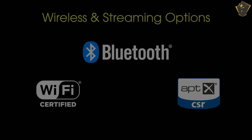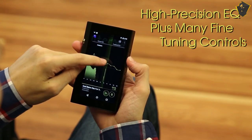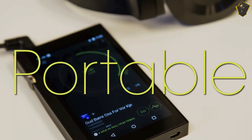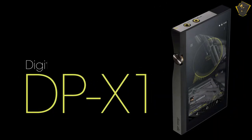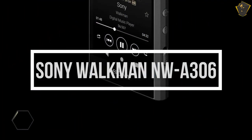FLAC, OGG, WAV, MP3, and more are all supported audio formats. The device's two chipsets — one for general operation and one for the digital-to-analog converter and amplifier — allow for pristine audio playback without any background noise. The Onkyo DPX1A is the best portable music player for a good reason.